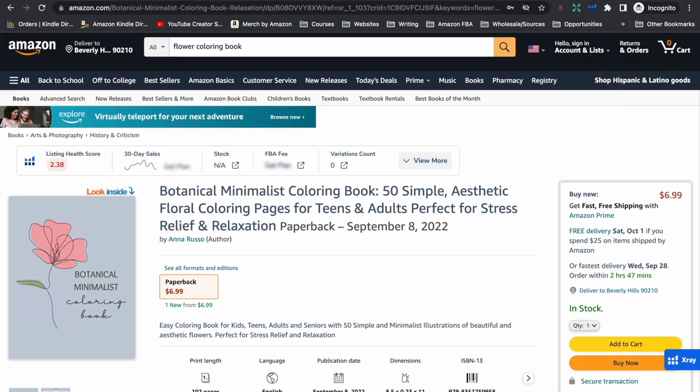Here's another example: a coloring book on Amazon called 'Botanical Minimalist Coloring Book.' Customers are not going to search for 'botanical' or 'minimalist' when looking for a coloring book — they are highly likely to search for 'flower coloring book.' This publisher has diminished their book's chances of showing up when customers search for a floral or garden-type coloring book. Personally, I would have just called it 'Flower Coloring Book' to give it as much power as possible in the search results.